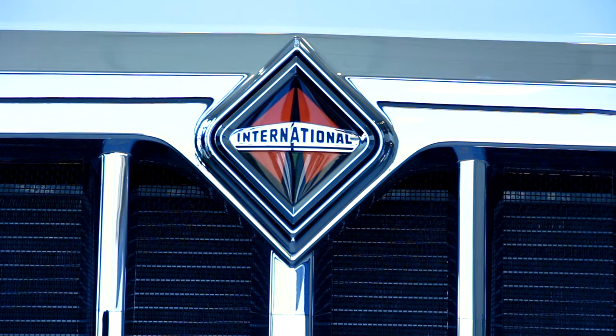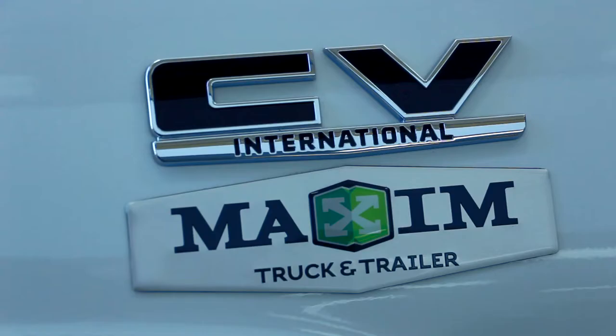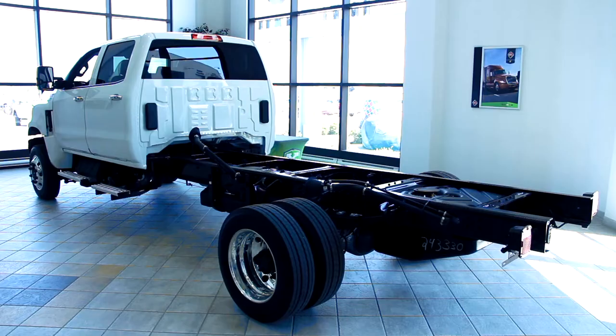Introducing the International CV Series — the only class 4-5 truck designed, distributed, and supported by a manufacturer that specializes in commercial trucks.